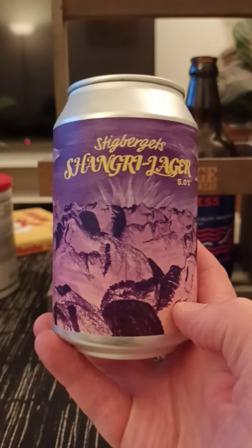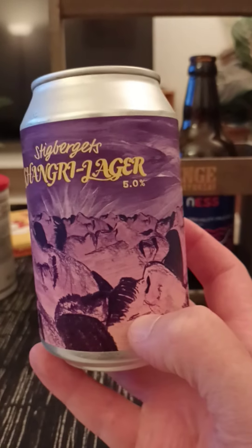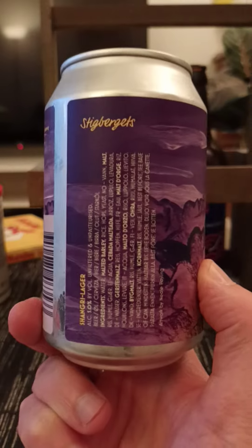We're taking a look at this fella, their Shangri Lager, weighing in at 5% ABV. There you go, 330ml can.